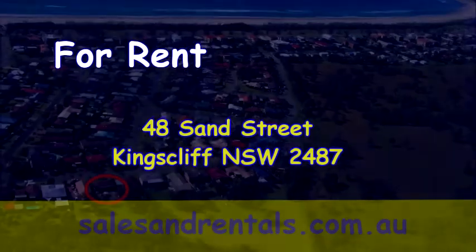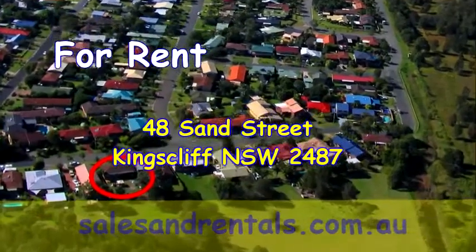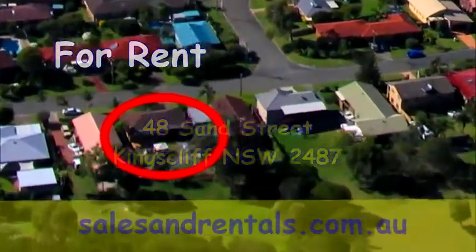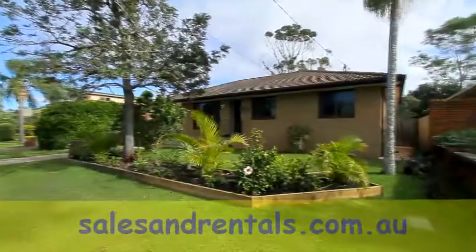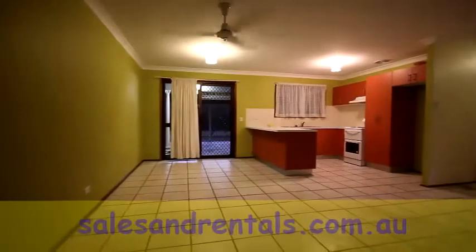Welcome to the Kingsliff Sales and Rentals video presentation of 48 Sand Street, Kingscliff. This is a 3-bedroom house in a quiet street in the northern part of Kingscliff, close to the Soccer Fields. Very quiet street — a nice residential area.